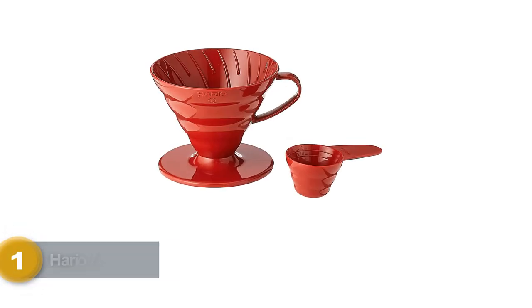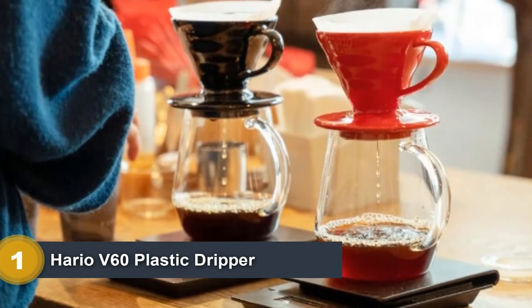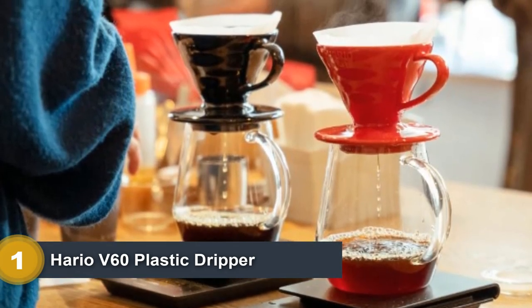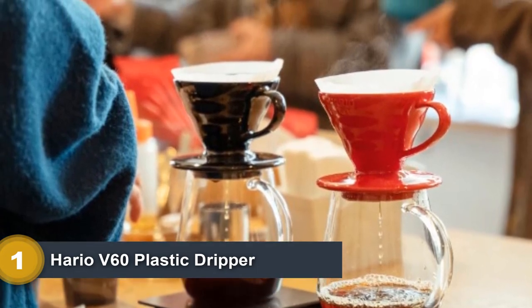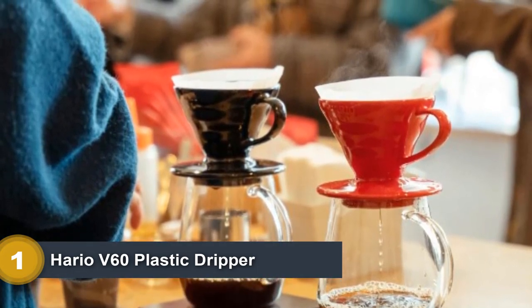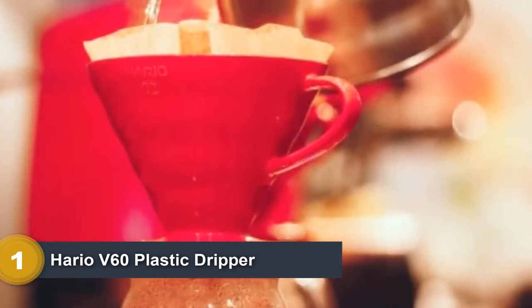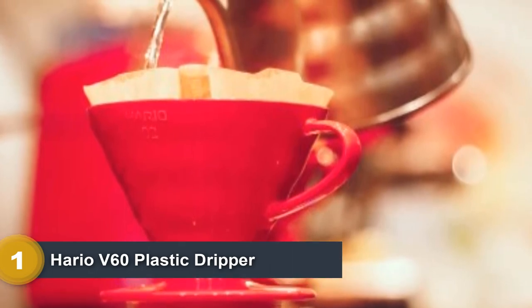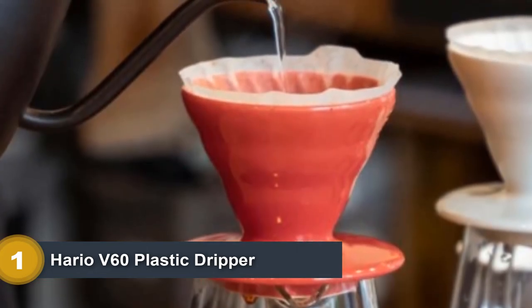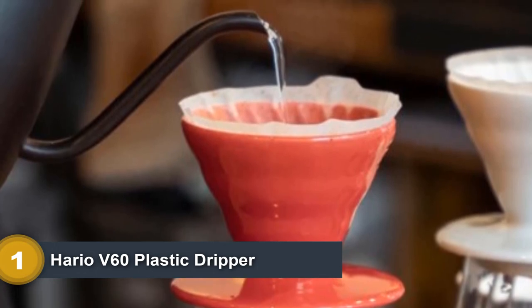Number 1: Hario V60 Plastic Dripper. The Hario V60 Plastic Dripper delivers consistently delicious coffee at a fraction of the price of other brewers in our review. It should come as no surprise that the plastic version of the adored ceramic cone used by coffee nerds worldwide is also one of our favorite options for camping. The V60 makes delicious coffee and is straightforward to use once you've honed your pour-over technique. Plus, this little cone is lightweight, weighing a mere 2.95 ounces.